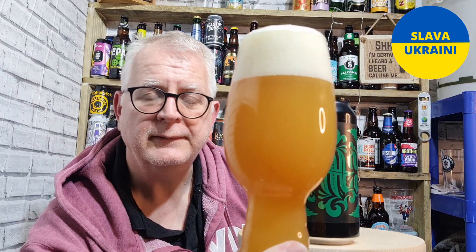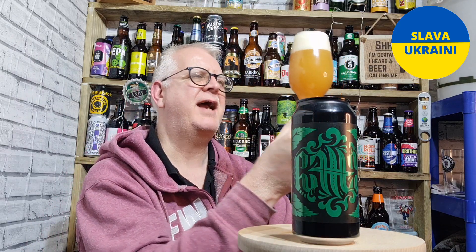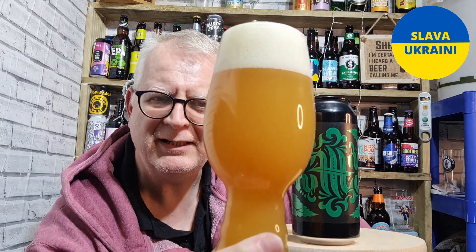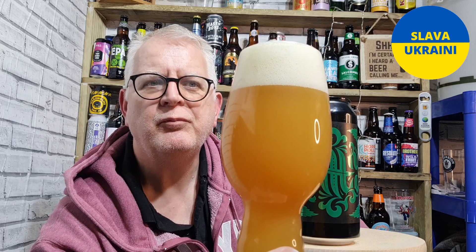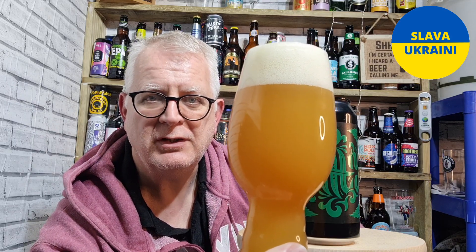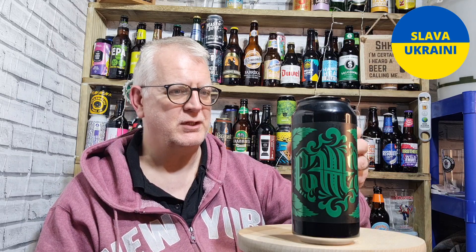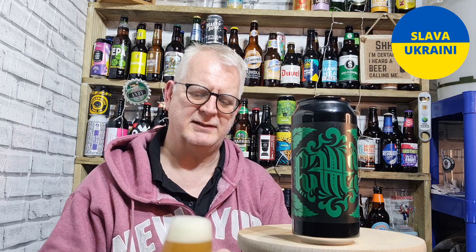This has poured a hazy amber colour — a little orangey amber — with a lovely foamy white head. It looks good. On the pour it did seem to pour quite thick, which makes sense as this will have lots of oats in it to give it that haziness. Yeah, really thick, so it's going to have loads going on.